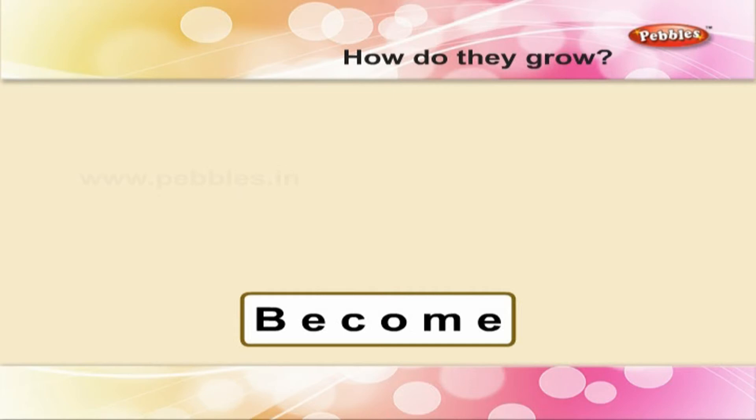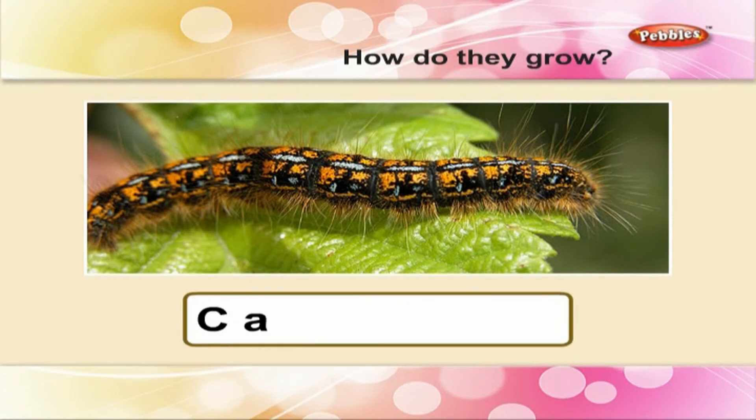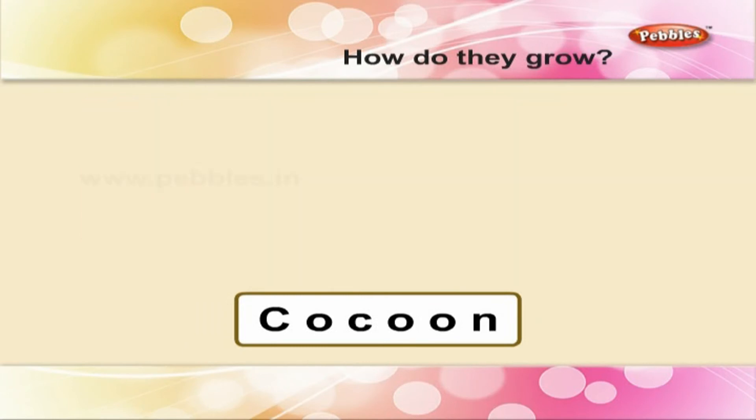Caterpillar — C A T E R P I L L A R — caterpillar. Oh, creepy caterpillar which munches bunches of leaves. Cocoon — C O C O O N — cocoon. All of you must cocoon yourselves from the evil around you.